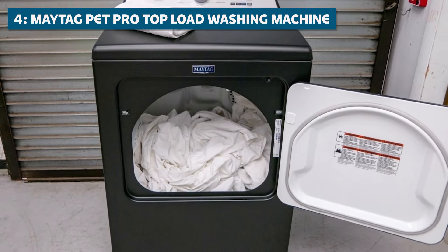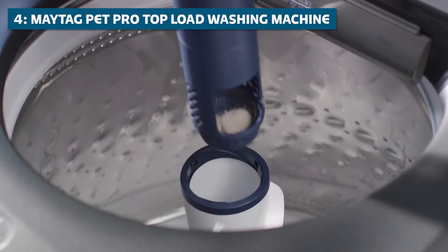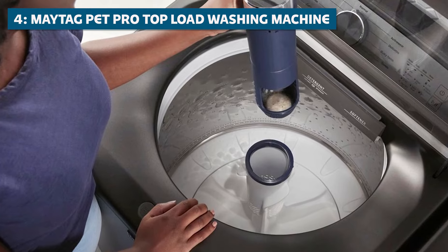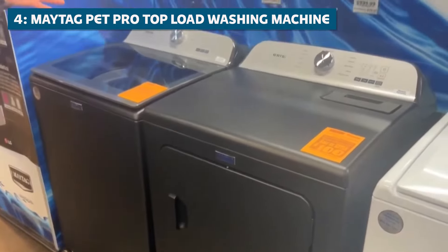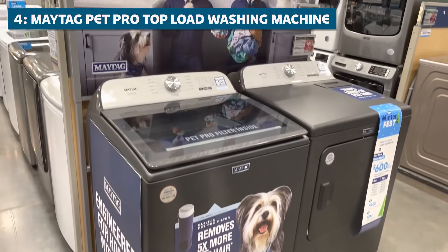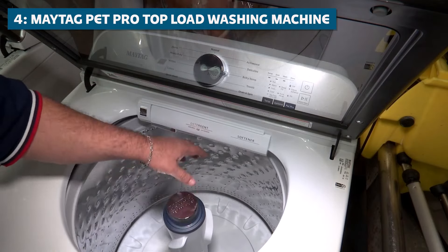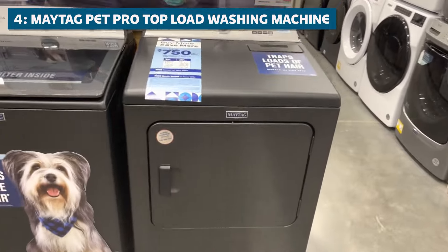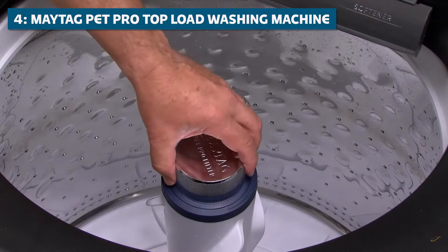Coming in at number 4, we have the Maytag Pet Pro Top Load Washing Machine. This machine is a true godsend for all you pet owners out there. We all know how our furry friends can leave behind a trail of hair, dirt, and some not-so-pleasant odors. The Maytag Pet Pro is designed specifically to tackle pet hair and odors. With its built-in Pet Pro Cycle and specialized Pet Plus option, you can say goodbye to those pesky furballs. The Pet Pro Cycle uses a unique combination of hot water, powerful agitation, and longer wash times to remove even the toughest, most stubborn pet hair and odors.